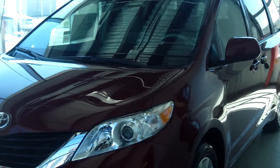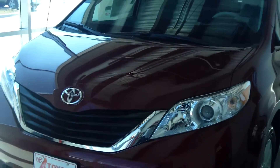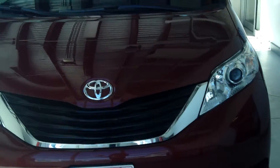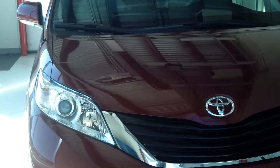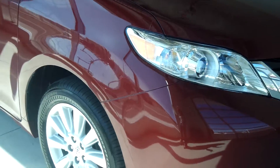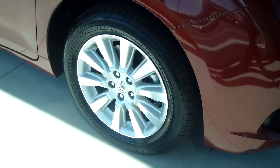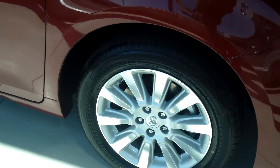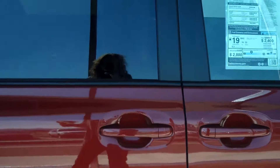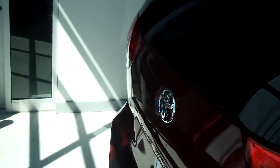This is a 2013 Toyota Sienna LE in Salsa Red Pearl. It has 18-inch 10-spoke alloy wheels, dual sliding power doors for the rear seats, and an automated liftgate in the back.